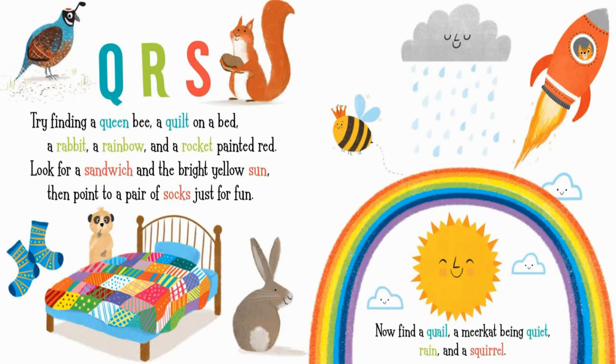Q. R. S. Try finding a queen bee, a quilt on a bed, a rabbit, a rainbow, and a rocket painted red. Look for a sandwich and the bright yellow sun, then point to a pair of socks, just for fun. Now find a quail, a meerkat being quiet, rain, and a squirrel.